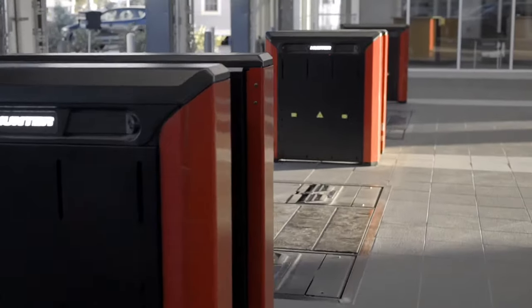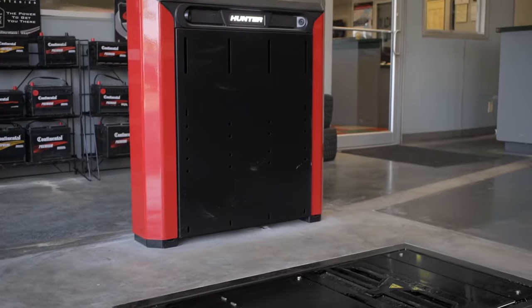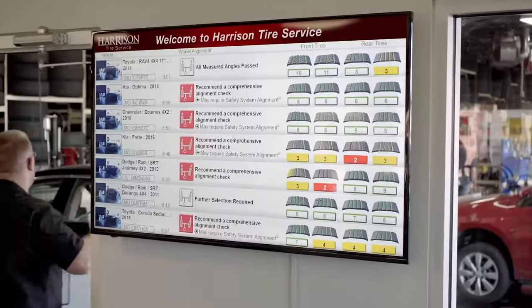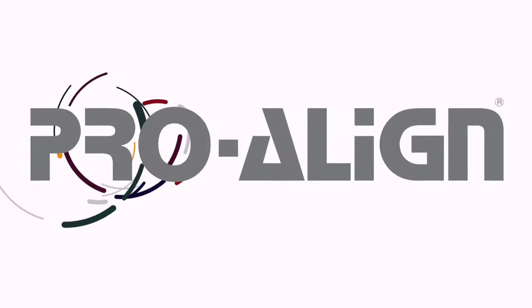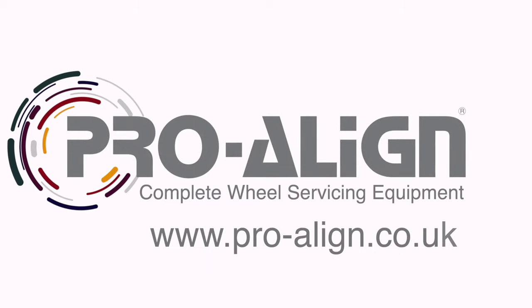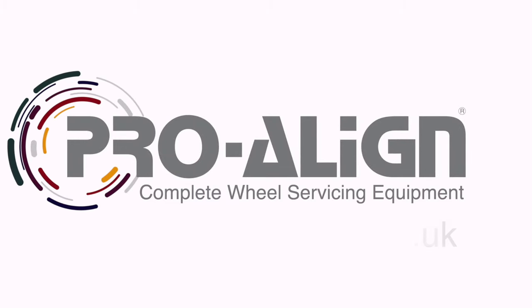Learn how 50 vehicles a day can easily generate £150,000 of revenue a year with a rapid return on investment. To find out more, contact ProAlign, Hunter Engineering's exclusive distributor in the UK and Ireland.